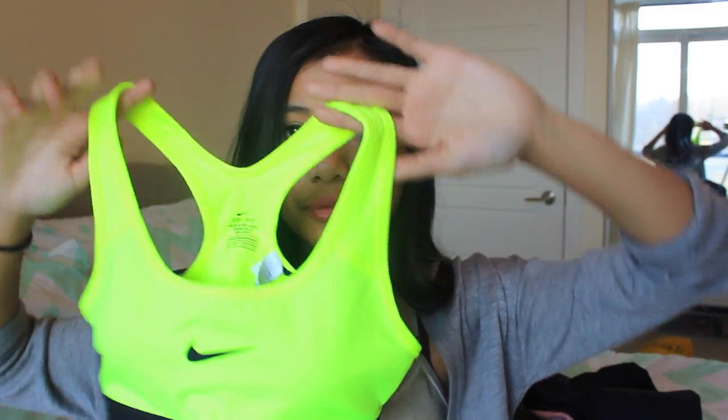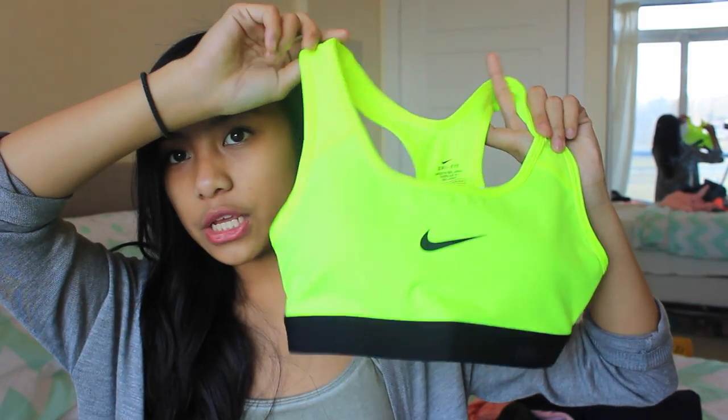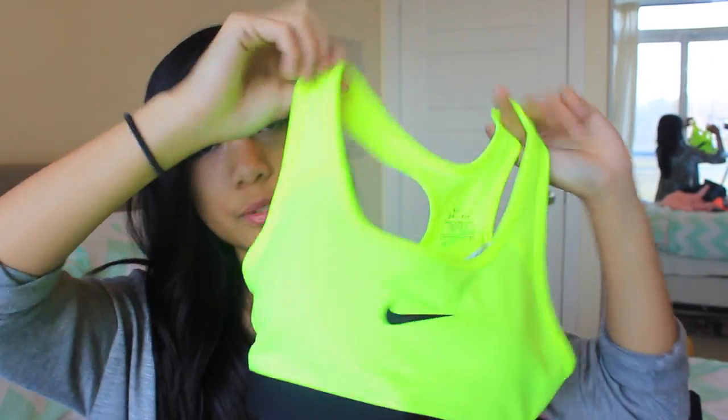The first thing I picked up was this Nike Pro sports bra in an extra small. It's a really, really nice bright neon yellow-green highlighter color — one of my favorite colors. It just really contrasts with my skin and looks really, really pretty. It's so comfortable and gorgeous.